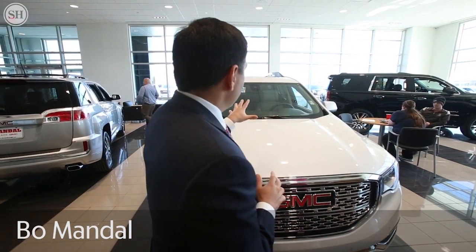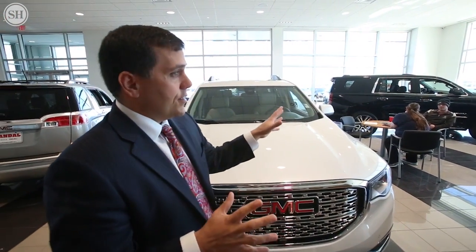So this is a really big showroom here. You have room for ten cars? Ten cars, or trucks. As you can see, we've got some large vehicles in here and it's still pretty spacious.